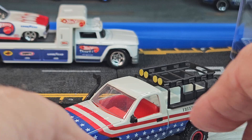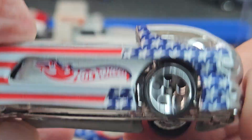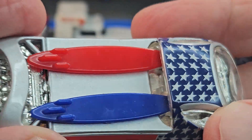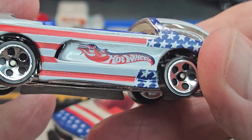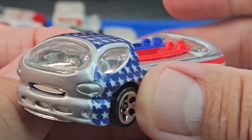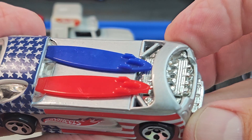This is the Hot Wheels D-OR-2 — got the surfboards, pretty sweet. Five dots. Digging this one.